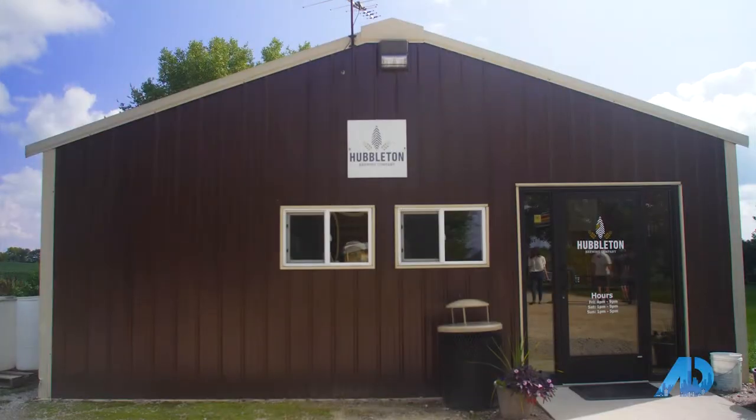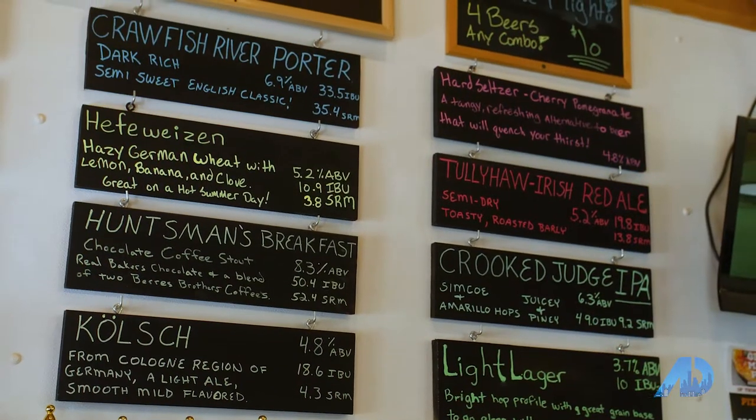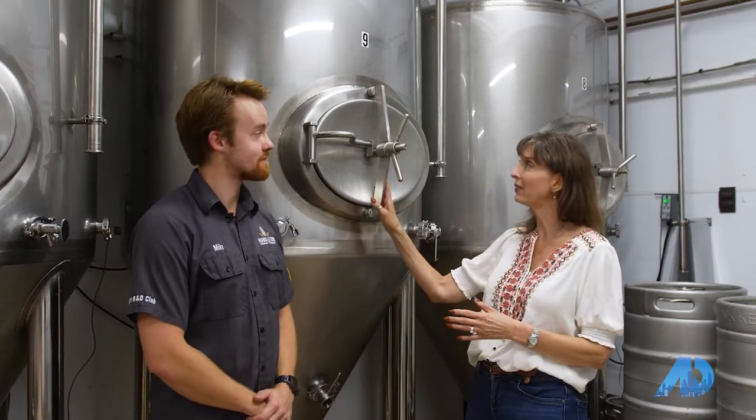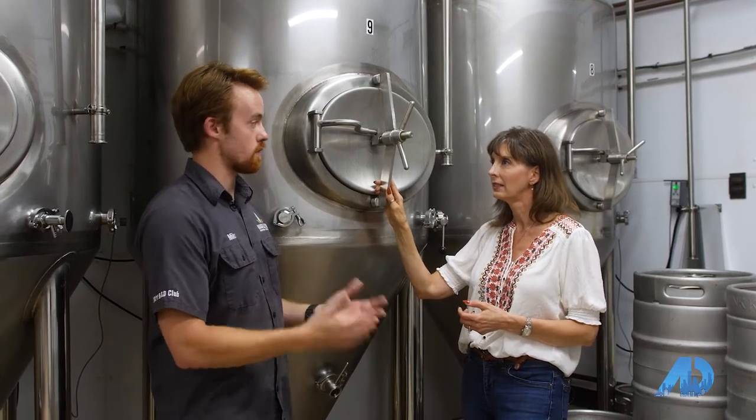We are in the brewery where they make the actual beer, and we're standing in front of these gigantic silver tanks. Can you tell me how these are used in the process? These are our 10-barrel, larger-scale fermenters. When we make larger batches of beer — like our year-round beers and things we produce very consistently — this is where we put them, so we can make more beer more efficiently.